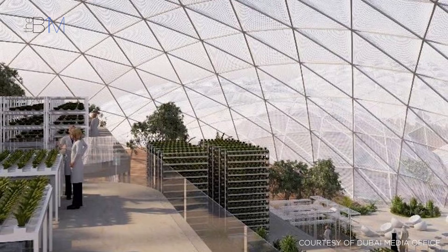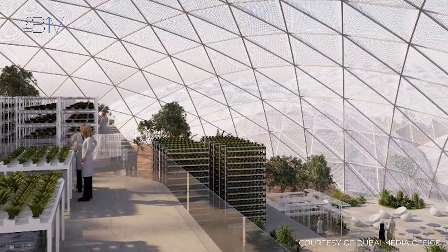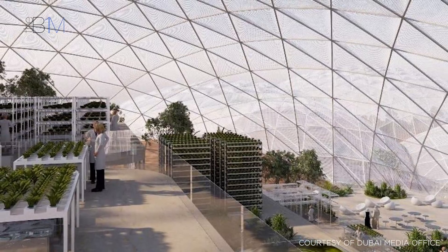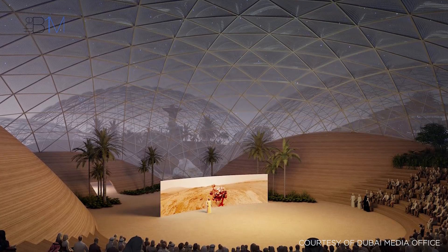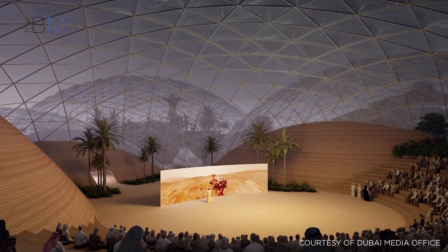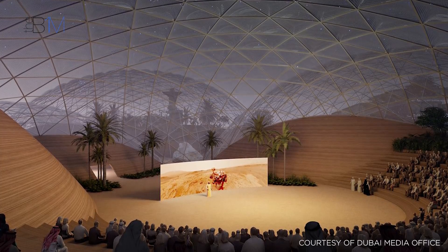The structure is being described by the government of Dubai as the most sophisticated building in the world, and will incorporate a realistic simulation environment replicating the conditions on the surface of Mars. As with many proposals to build on the planet, 3D printing is set to play a major role within the prototype development. A museum within the dome will be 3D printed using sand from the Emirati desert, replicating processes that might be used on Mars.